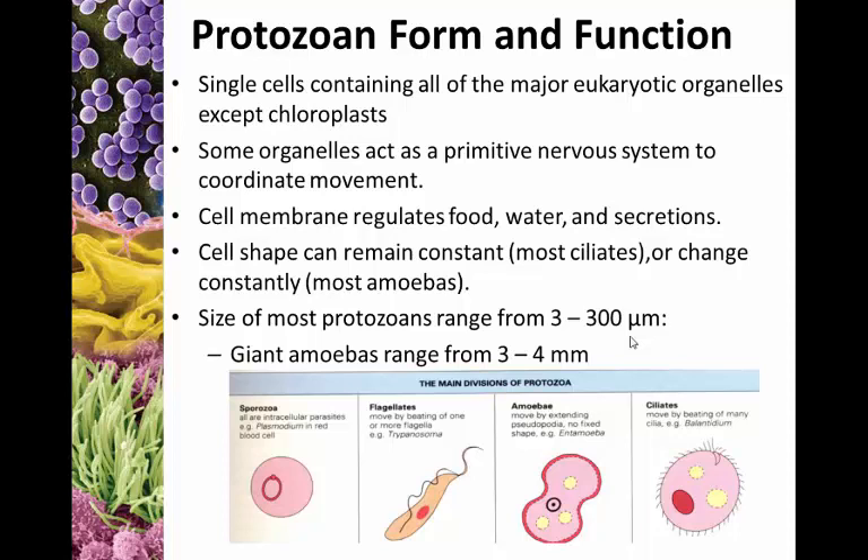Cell shape can remain relatively constant — we see that in the ciliates — or it can be extremely fluid, which is very common in the amoebas that use pseudopod movement. Size ranges from three to three hundred micrometers, not quite as small as bacteria or viruses, but still very small, especially for a eukaryotic organism.